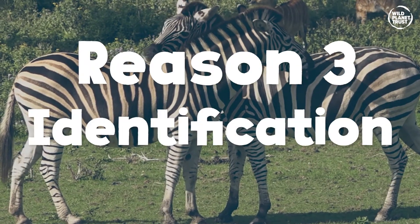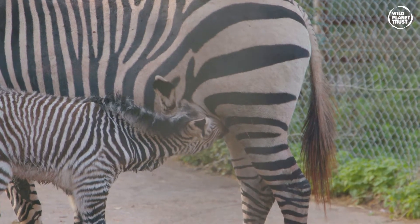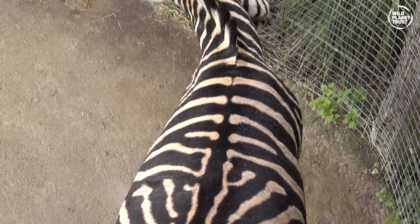Reason three: little lost zebra. Stripes help a baby zebra find its mum in a crowd, but only if you've learnt your mum's unique stripy barcode pattern on her back legs and bottom.